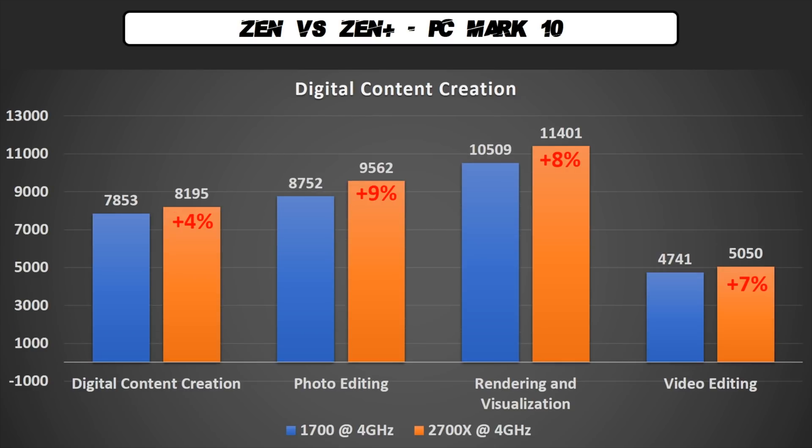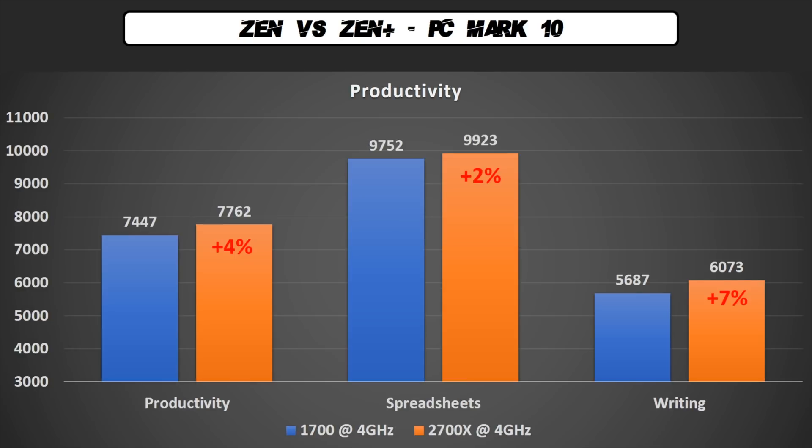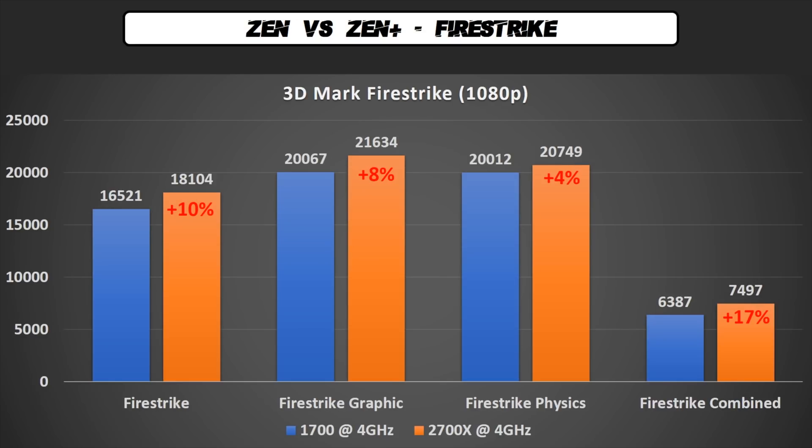In digital content creation we have a good overall improvement, but remember this test was done at 4 GHz fixed — the 2700X can boost up to 4.35. For the same reason, even in Cinebench the real difference is more or less 5%. In productivity, you can write your letter 7% faster. Does anybody care about this benchmark? I'm curious — please write me what you think in the comments. In the gaming benchmark of PCMark10 we have an overall improvement of 7%, and 10% in Fire Strike at 1080p.